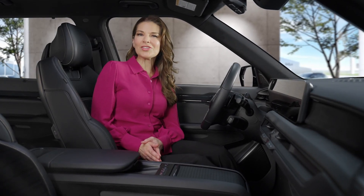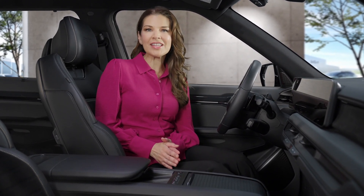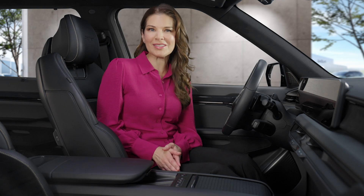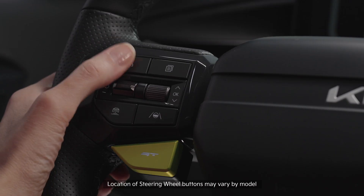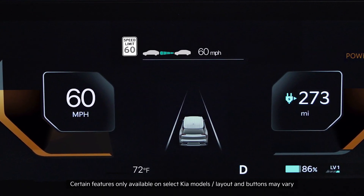Intelligent Speed Limit Assist, or ISLA, automatically detects speed limit signs and maintains vehicle speeds based on the posted speed limits. When you engage Smart Cruise Control, ISLA is also engaged to help control vehicle speed.